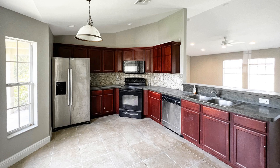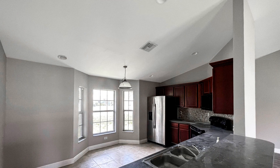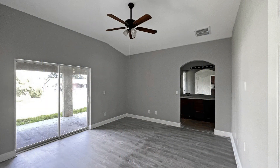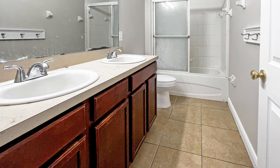Whether you're preparing a quick meal or experimenting with new recipes, the kitchen will inspire your culinary adventures as it is equipped with modern appliances, ample cabinet space, and gorgeous countertops. Good sized windows allow natural sunlight to permeate the home, creating an inviting ambiance that is perfect for relaxation.